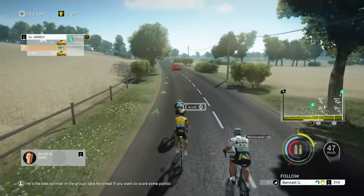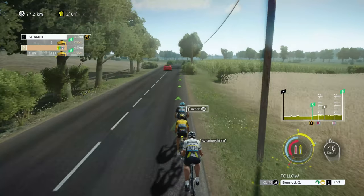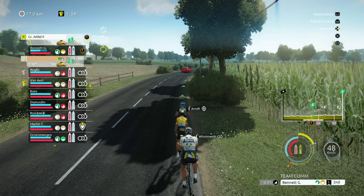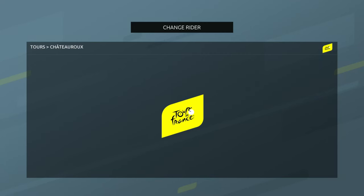Any other classification points to be contested today? We're within four kilometres of the first intermediate sprint. Looks like one of these three are going to do it. We'll get them to accelerate for the intermediate sprint, and I'm going to let Bennett do his own thing for once. We're going to make sure that we get Van Aert as many points as possible. How's Gronewagen placed? Not too bad. Van Aert is pretty near the front — he usually looks after himself.